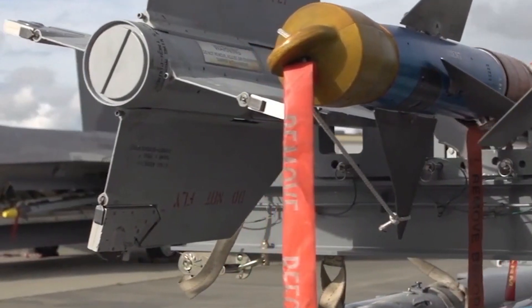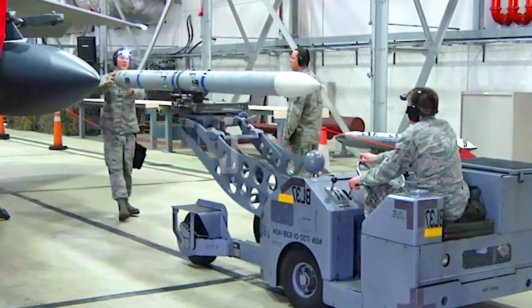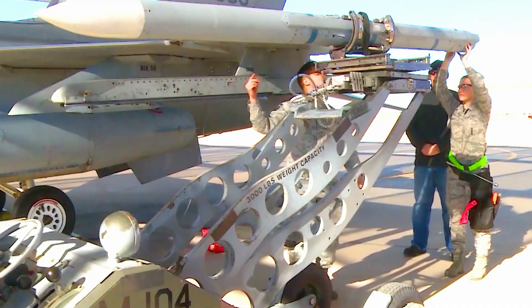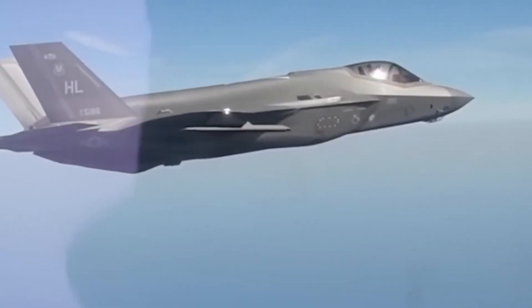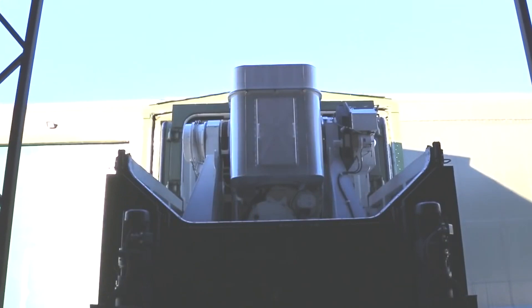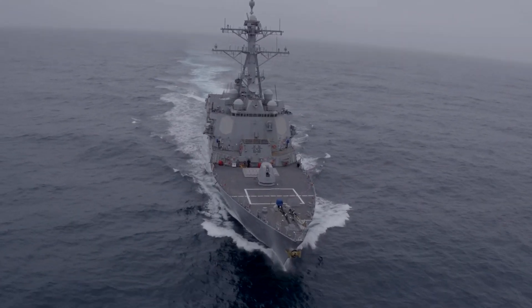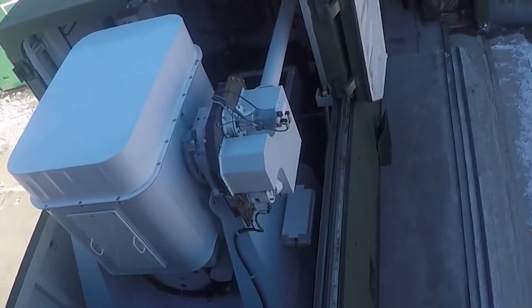The main weapon for the NGAD will be the advanced AIM-260A missile, also known as JATM, currently being developed by Lockheed Martin. The JATM is designed to counter the Chinese PL-15 long-range air-to-air missile and restore the U.S. monopoly on first shot. Future payload bays are being designed for flexible, varied missile configurations. In addition, the NGAD will be equipped with a modified HELIOS laser system, which is actively used by the U.S. Navy and has already been shooting down enemy drones in the Red Sea.